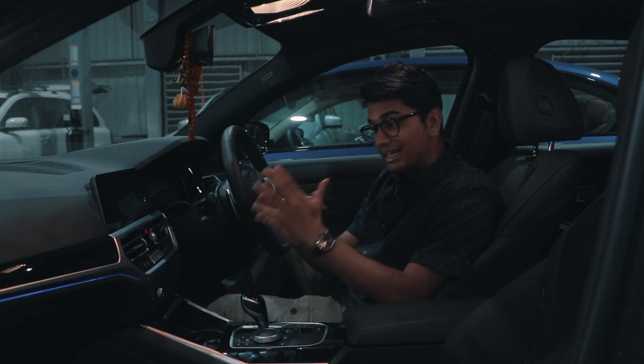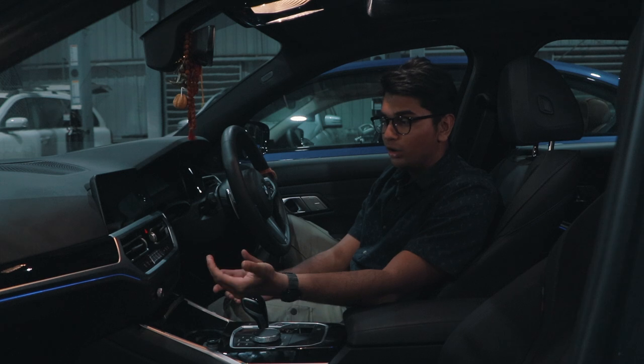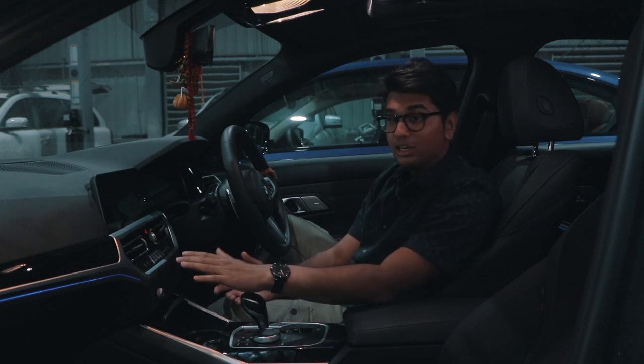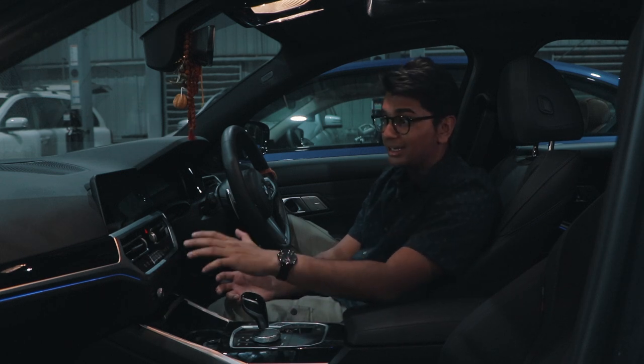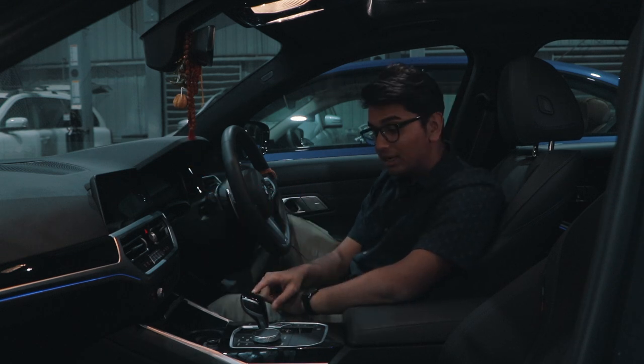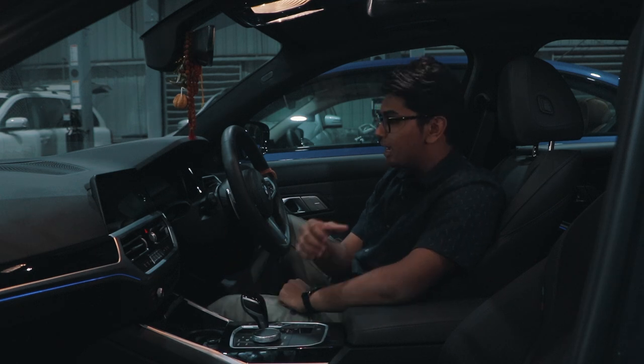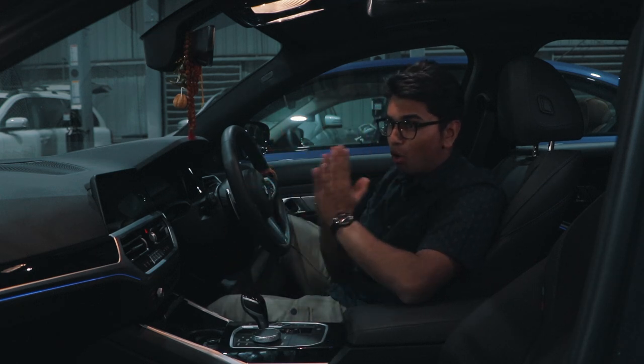The lack of buttons does make it look futuristic but the usability has definitely gone down, because all the AC controls were right at the touch of a button and you didn't have to go through menus. There is also a proper gear lever in the older car which feels very satisfying when you put it into drive. Apart from that, the interior is more or less the same.